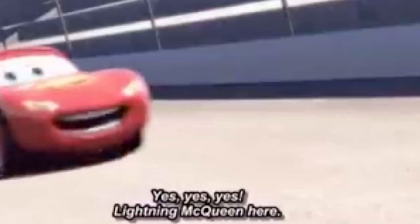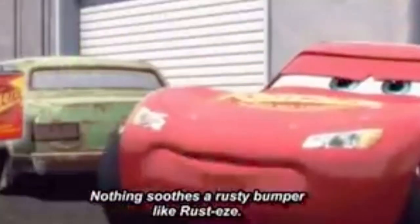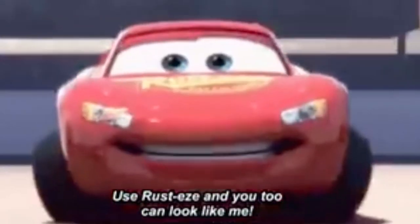Lightning McQueen here, and I use Rusty's Medicated Bumper Ointment New Rear-End Formula. Nothing soothes a rusty bumper like Rusty's. Wow, look at that shine. Use Rusty's, and you too can look like me. Kachow!